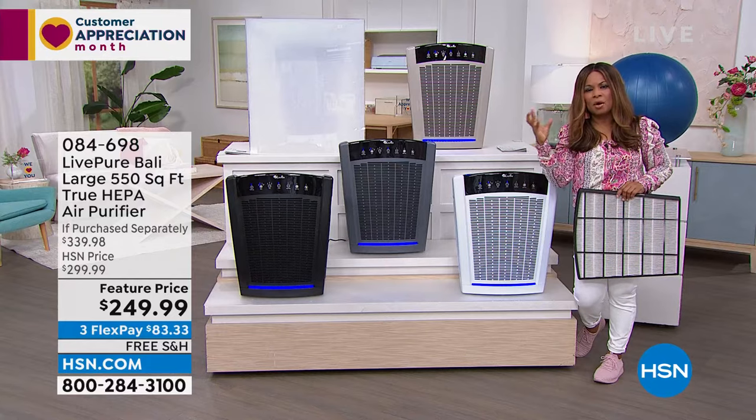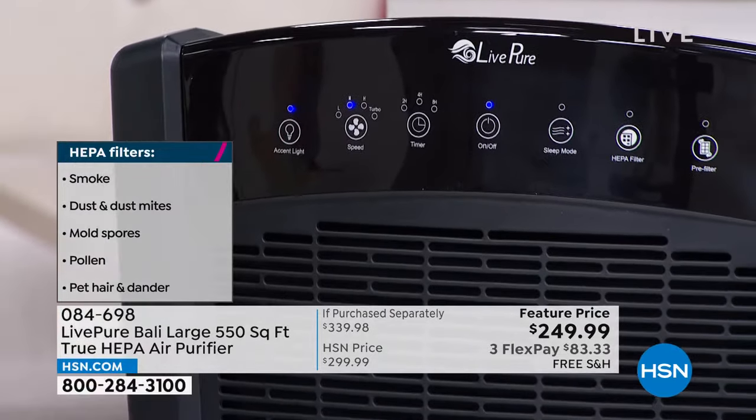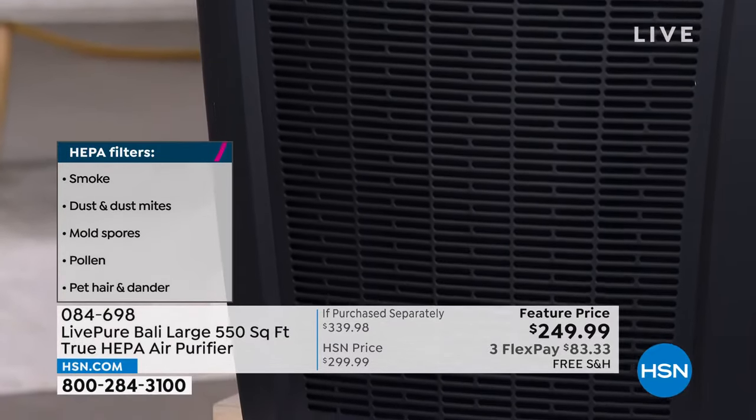Whether it's odors from frying fish, cooking broccoli, or any lingering odors — this is what cleans the air. Most of us wouldn't drink unfiltered water. Imagine what your lungs have to do without an air purifier. You can see everything this covers. The key feature: this is a true HEPA filter, and look at the scale and size of it.